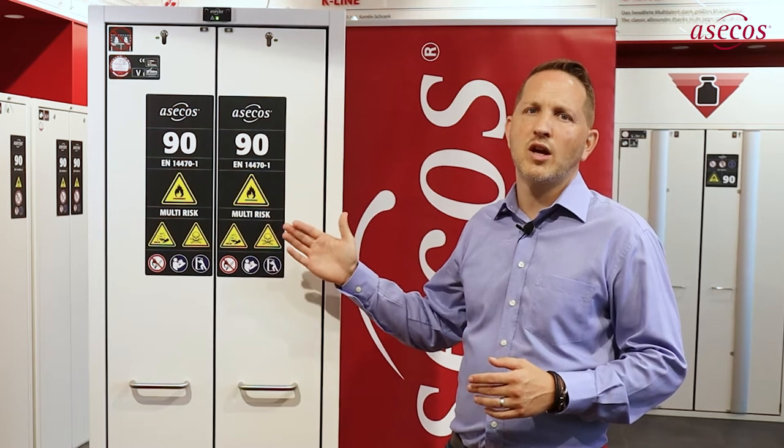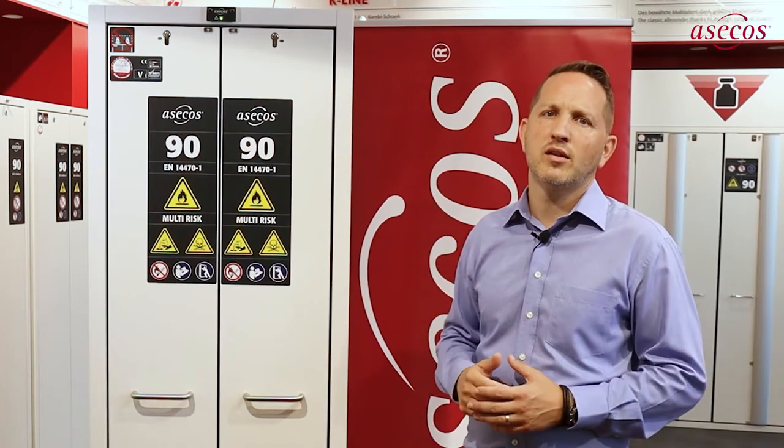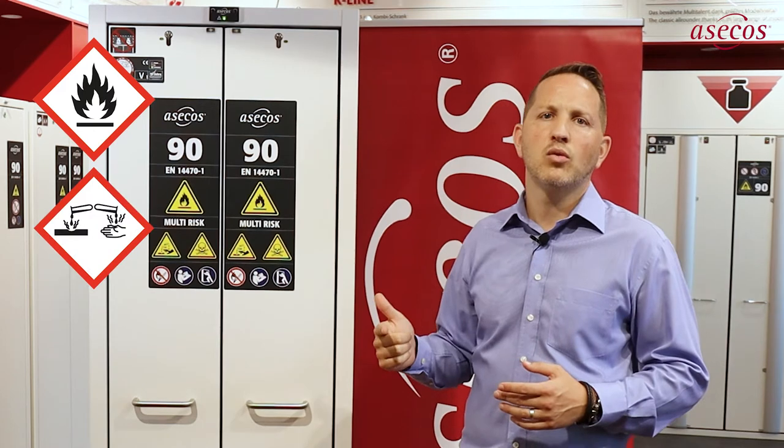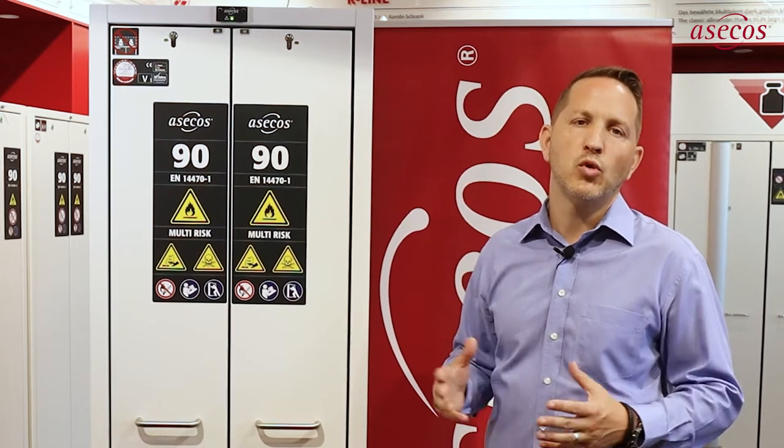With the newly developed Type 90 tested multi-risk cabinet from SACOS, we can now offer the world's first hazardous materials cabinet for the unrestricted and safe storage of flammable liquids, acids and alkalis, as well as poisons, directly at the respective workplaces. A completely new cabinet design and an integrated efficient ventilation system make this possible.